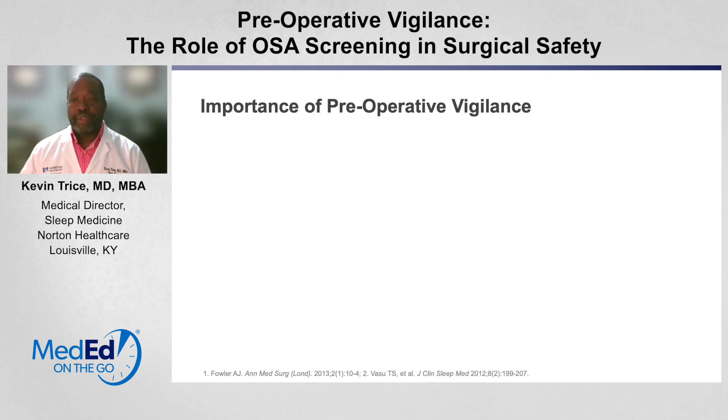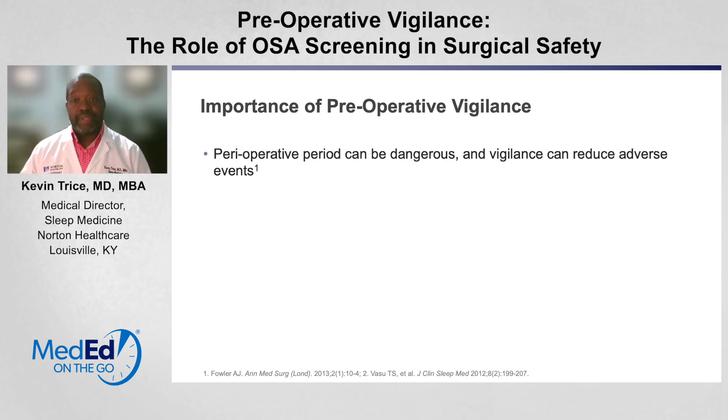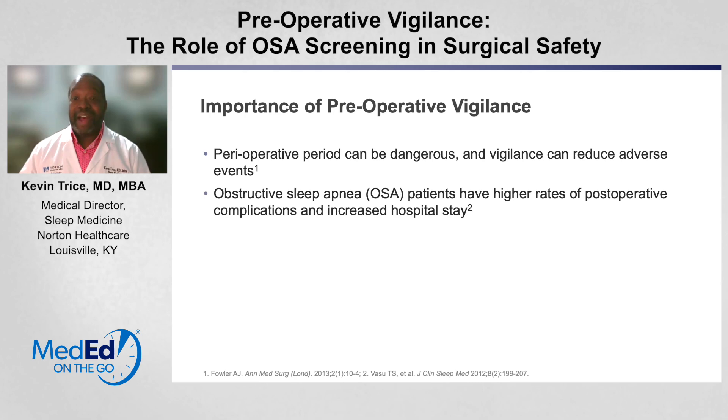Why is this so important in the preoperative phase as opposed to the postoperative phase? We know that the perioperative period can be dangerous — the time just prior to surgery, during surgery, and immediately after surgery — and as we keep vigilance, we can reduce adverse events. Obstructive sleep apnea patients have higher rates of postoperative complications and increased hospital stays, meaning they're more likely to have complications that may not even be related to their actual surgery.